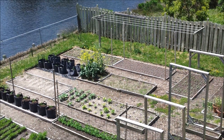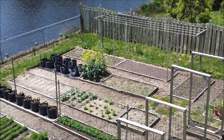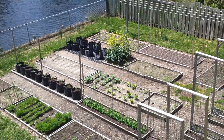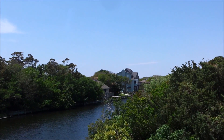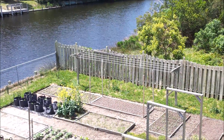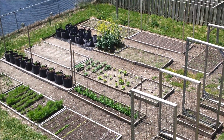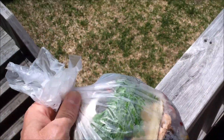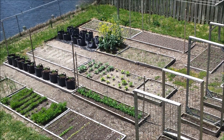Hey guys, Island Homesteader here. Welcome to spring! The weather's gotten beautiful here — this is May 3rd, about 1 o'clock in the afternoon, 68 degrees, beautiful sunny skies, just a light breeze, about 10 miles an hour for us. Everything's greened up, the garden's growing. It's been a while since I did an update, so I figured I'd take you down to the garden. I've got a bag of kitchen scraps to take to the compost pile, and I'll show you the garden while I'm down there.